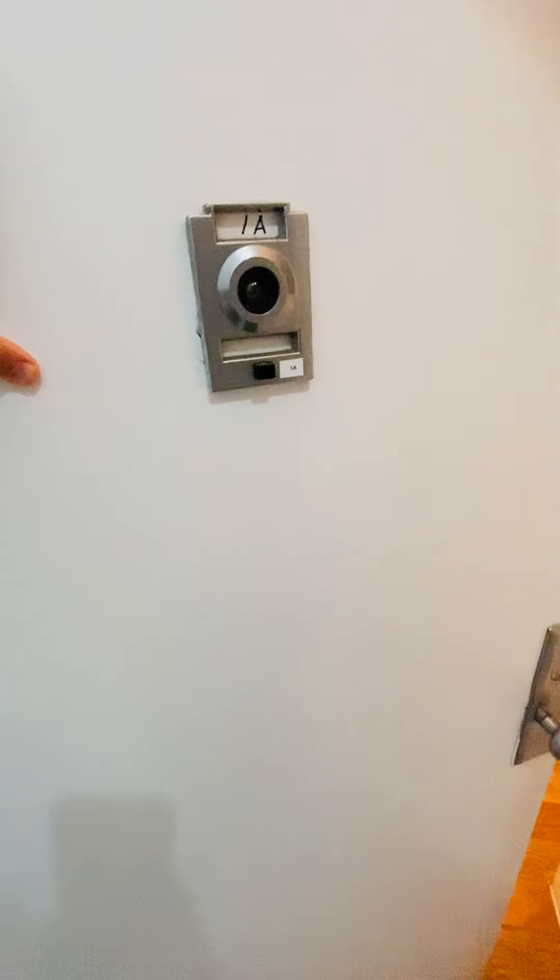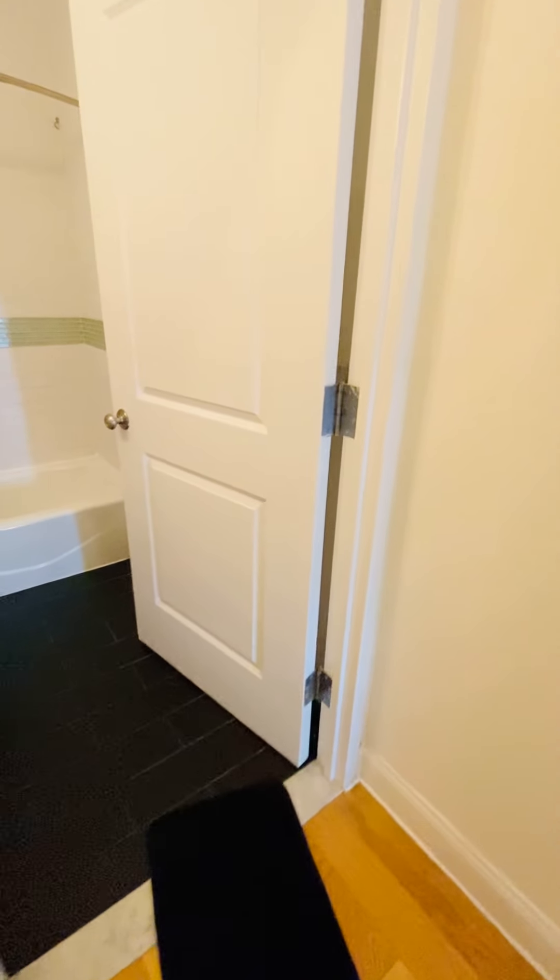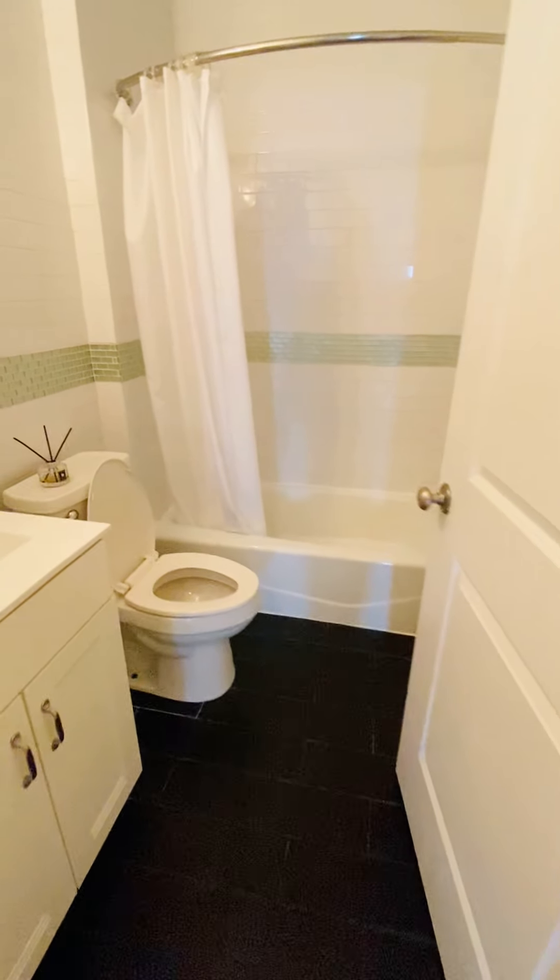53 Pitt Street, apartment number 1A. This is a two bed, one bath. Walk in. Start off with the bathroom.